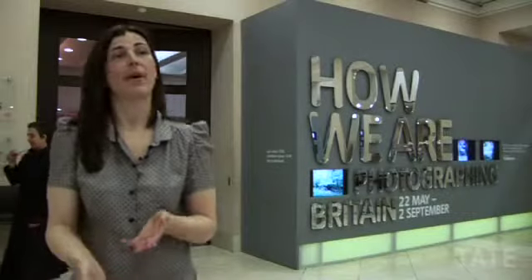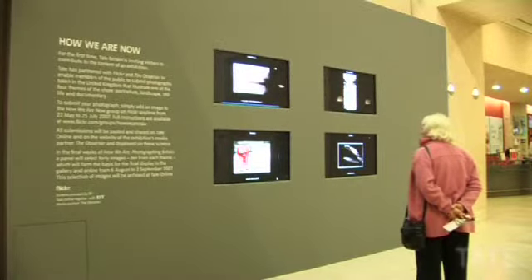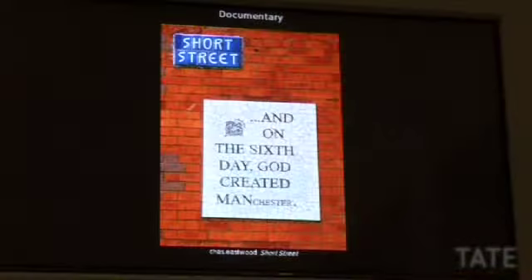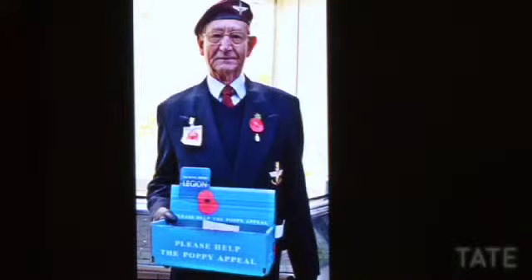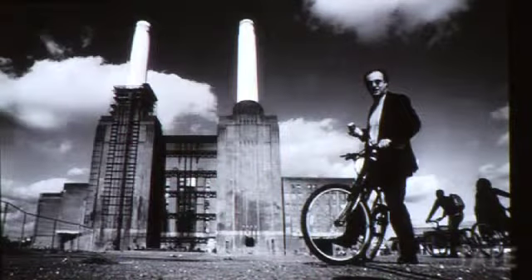Another exciting part of the exhibition is the seventh gallery, which is a collaboration with Flickr. You can upload your images onto a Flickr group and they're shown throughout the duration of the exhibition on screens outside of the exhibition. At the end of the run, we'll be judging those and making a selection of the very best. So at the moment, if you upload, you can have your pictures shown in the Tate Gallery.